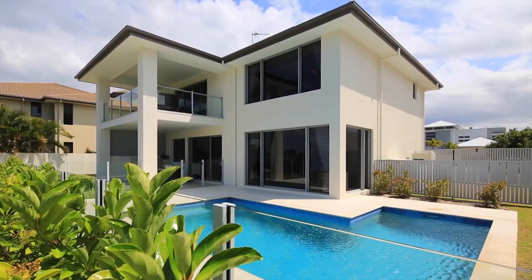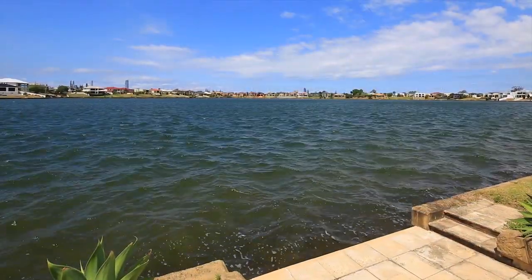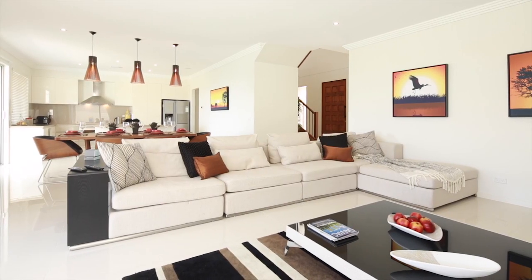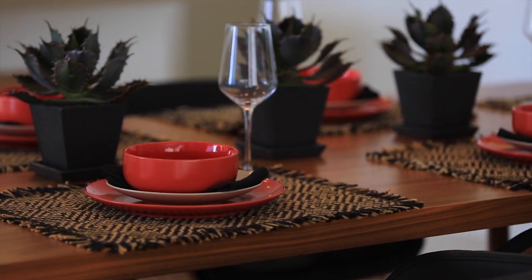Modern grandeur, northeast facing aspect to spectacular wide water. At just one year old, this impressive quality home presents as brand new, offering scope to add those individual touches that define your own style.